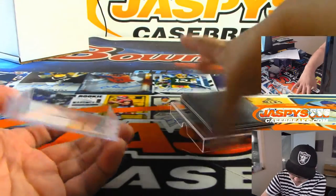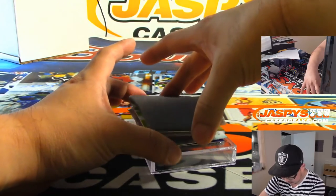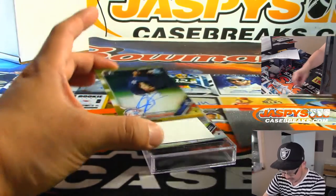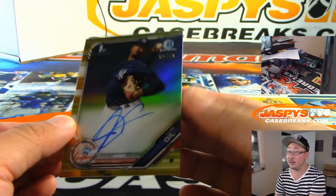I think we've got some color already. And it's gold — nine out of 50 — Luis Gil.